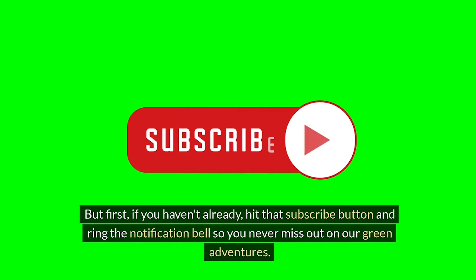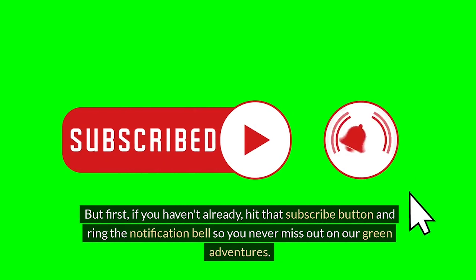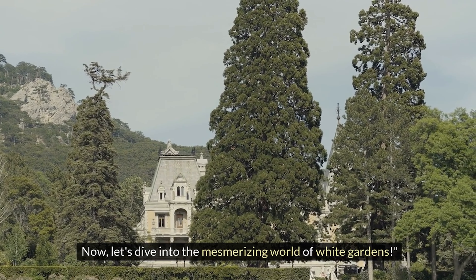But first, if you haven't already, hit that subscribe button and ring the notification bell so you never miss out on our green adventures. Now, let's dive into the mesmerizing world of white gardens.